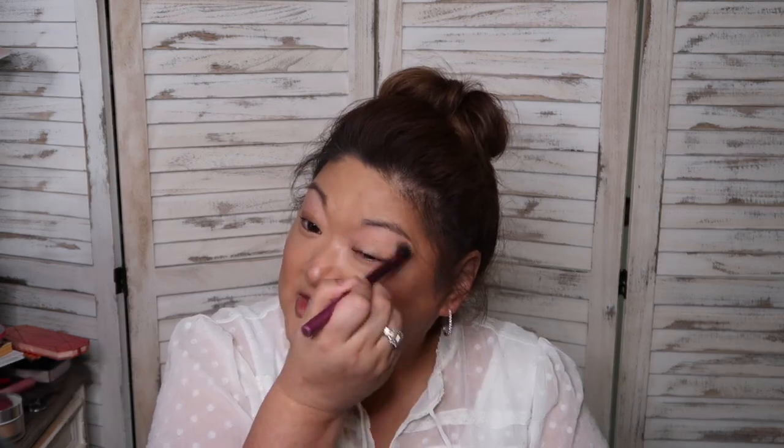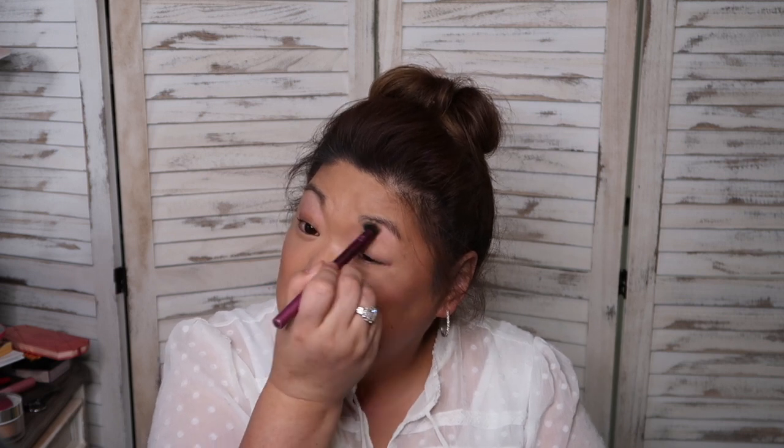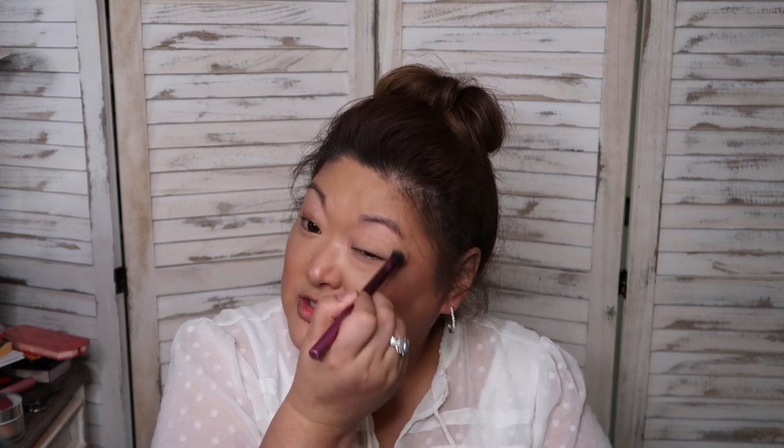I'm going to go into my MAC Painterly Paint Pot — you can see I've almost hit the bottom. It takes a long time to blend out sometimes, which is one of the reasons I don't use it as much. I prefer products that already have the applicator attached so I don't have to find a separate brush. The Painterly Paint Pot has dried down, so I'm moving on to the eye priming step.